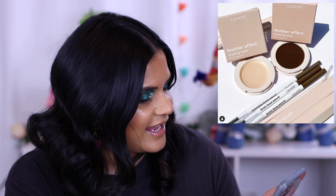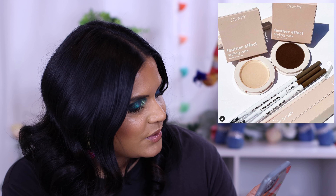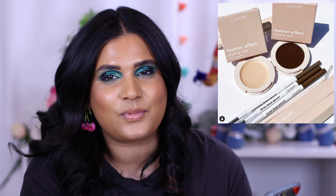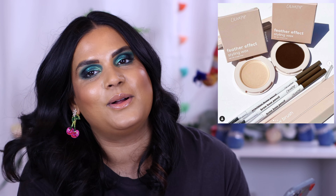ColourPop is also launching the 'Get the Feather Effect' brow line — a feather effect styling wax and a feather effect brow brush. The wax tames and shapes brows with strong yet flexible hold for all day wear, with growth peptides to nourish and condition, available in clear and tinted. This sounds really similar to the ABH Brow Freeze I already own, so I don't think it's something I need, but I'm always excited to hear what people think of affordable ColourPop launches.